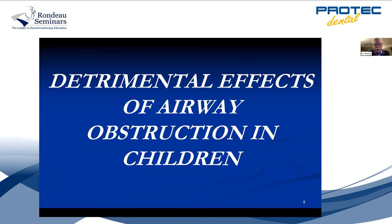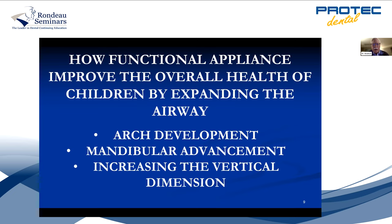Everything I do opens the airway. There are three things we do to open the airway. Number one: arch development — we expand the upper arch. Number two: when the mandible is recessive and deficient, we move it forward, which also opens the airway. Number three: when you have a deep overbite, we increase the posterior vertical dimension by erupting the posterior teeth. A lot of orthodontic clinicians will intrude the incisors with clear aligners, but that's not good for the airway or the TMJ.